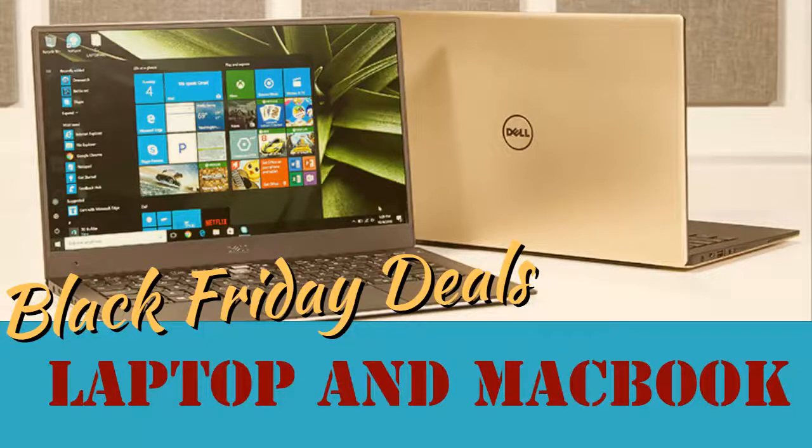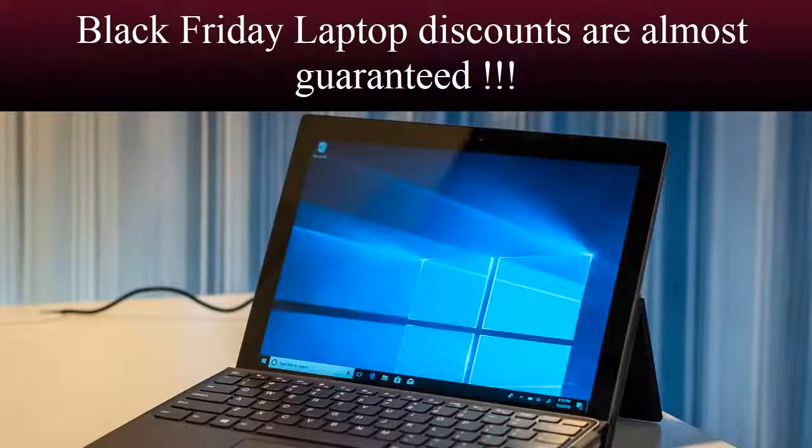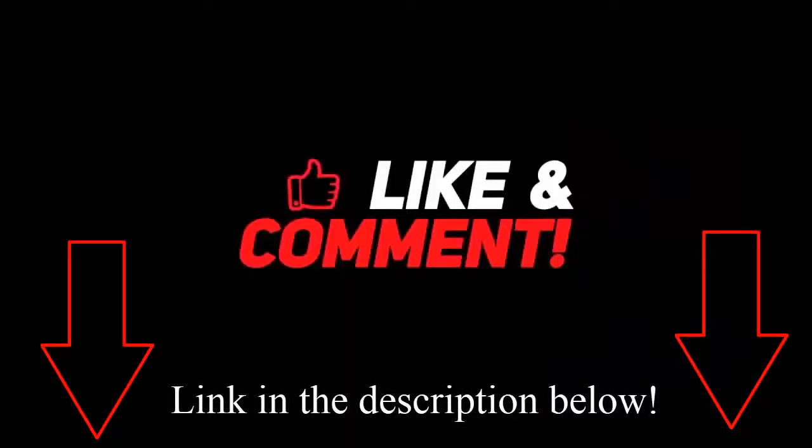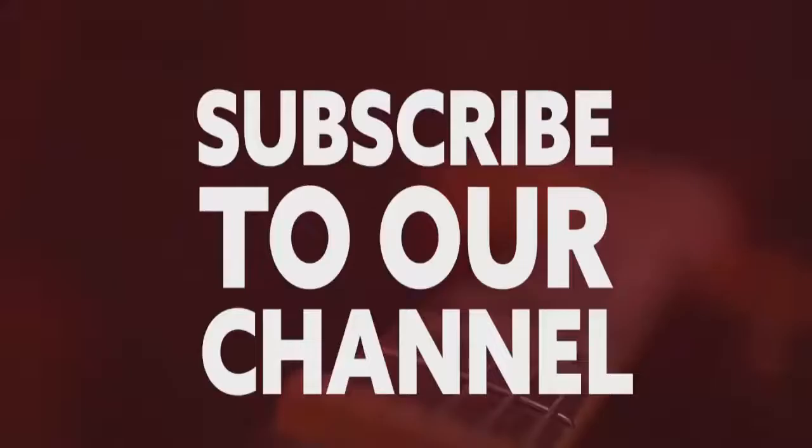Are you looking for a new laptop this Black Friday? Today we will discuss Black Friday 2018 laptop deals. While Black Friday laptop discounts are almost guaranteed, you can check Black Friday laptop deals from the description link. Before checking the deals, please subscribe to our channel for more Black Friday deals. Black Friday 2018 will be celebrated on November 23rd.